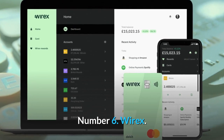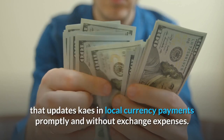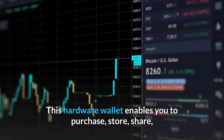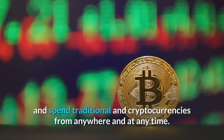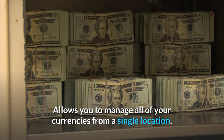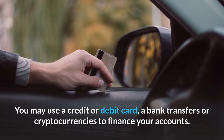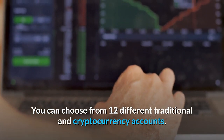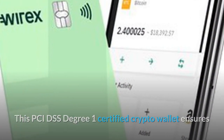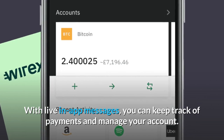Number 6: Wirex. Wirex is a multi-currency card that updates exchanges in local currency payments promptly and without exchange expenses. This wallet enables you to purchase, store, share, and spend traditional and cryptocurrencies from anywhere and at any time. It allows you to manage all of your currencies from a single location. You may use a credit or debit card, bank transfers, or cryptocurrencies to finance your accounts. You can choose from 12 different traditional and cryptocurrency accounts. This PCI DSS Level 1 certified crypto wallet ensures the greatest level of protection for your cash, and with live in-app messages, you can keep track of payments and manage your account.